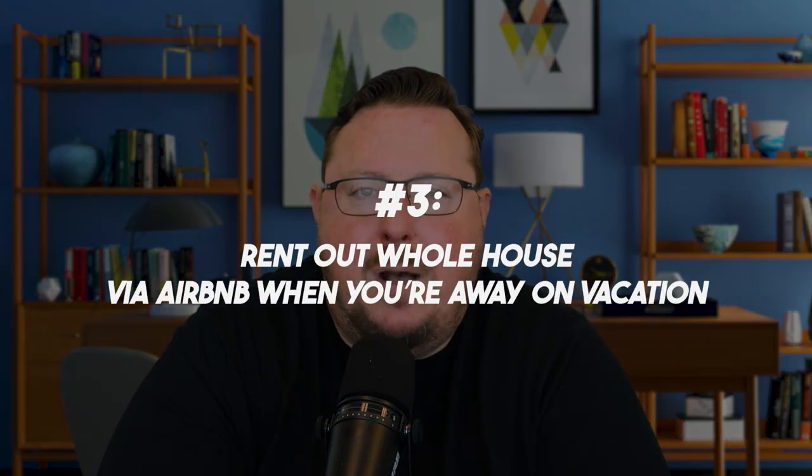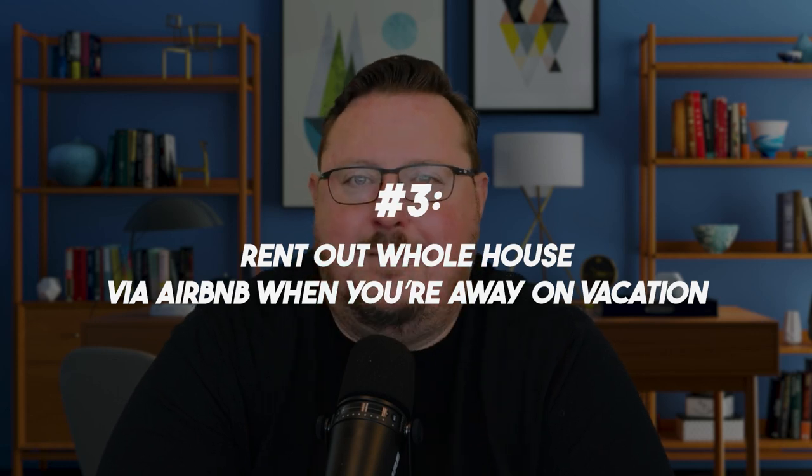Strategy number three is to rent out the whole house via Airbnb when you're away on vacation. Let's say every year you take a trip to Hawaii or the Bahamas for two weeks. While you're away spending on travel and hotels, nobody is covering your mortgage back home. So why not rent your whole house out on Airbnb during those two weeks while you're gone? That's strategy number three.